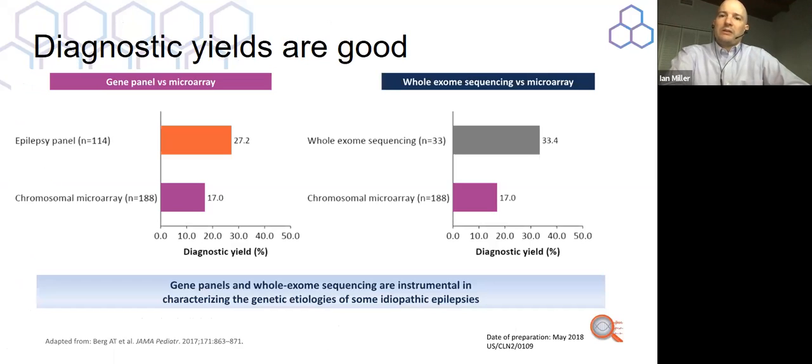The diagnostic yields, when these tests are used appropriately, are quite good. The epilepsy panel can find the cause of epilepsy in approximately 27.2% of patients, and the microarray in approximately 17% of patients — and if anything, these numbers are underestimates now since they're about three years old. Whole exome sequencing has a higher hit rate because it looks at a wider swath of the DNA blueprint, uncovering the cause in approximately 33% of patients.